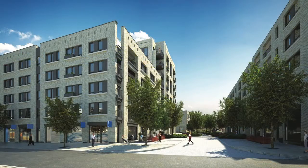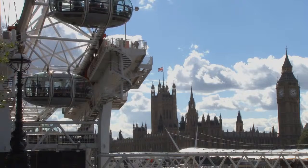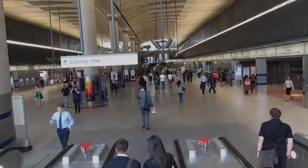Marine Wharf East in the Surrey Quays has excellent transport links to Canary Wharf in 7 minutes, London Bridge in 8 minutes and Waterloo in 11 minutes. With the choice of overground, underground and river taxis, commuting and travelling around London is easy from here.